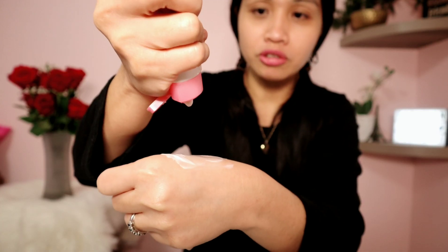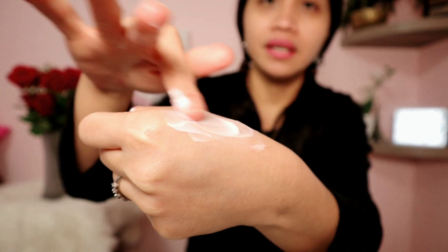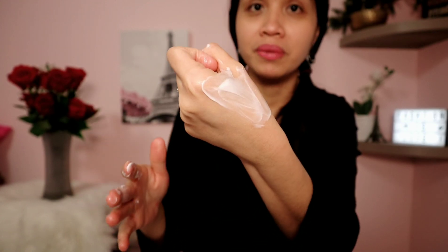I tried putting this on and I feel like it's really great. Now I'm going to show you the consistency — so that's the consistency. It's not really watery but it's not sticky either. I'm going to put it on my hands — it's blendable and very easy to blend.